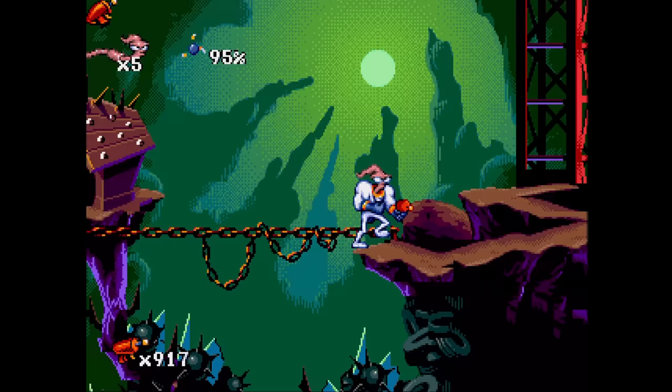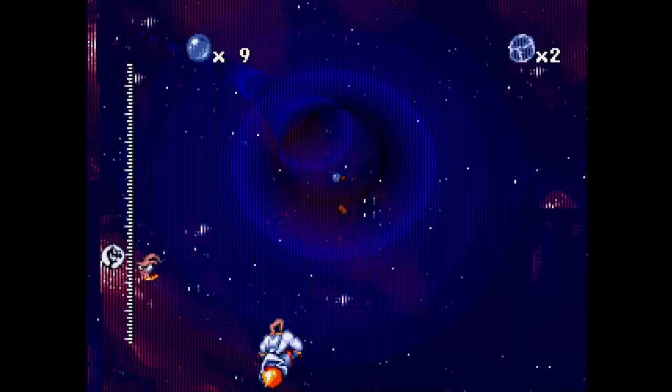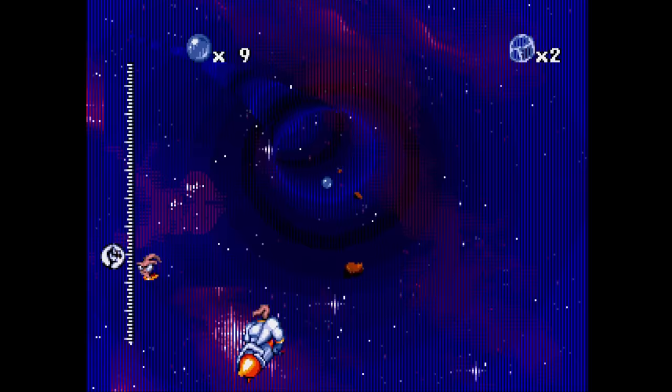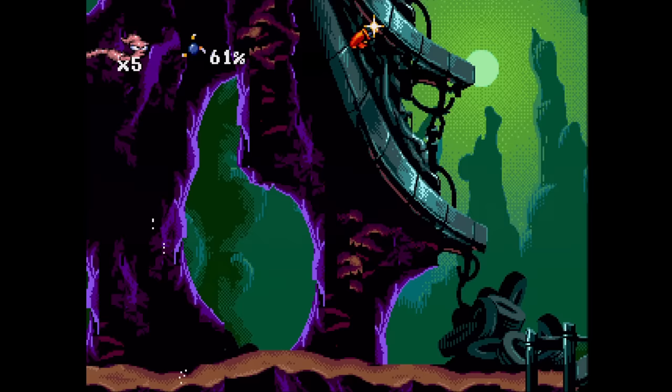Earthworm Jim Special Edition is the definitive version of the first Earthworm Jim game. You've got the entire Genesis version plus level extensions, more voices, a brand new level, and of course arranged CD quality music. This is definitely recommended, though it's pretty pricey these days. It's hard to go back to playing the wimpy cartridge version after becoming accustomed to this one.